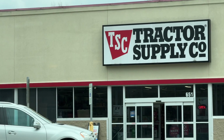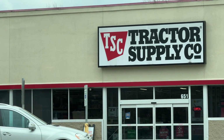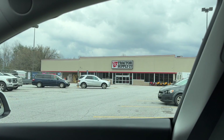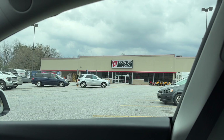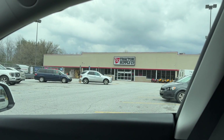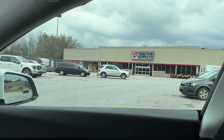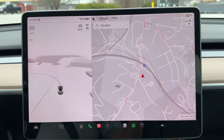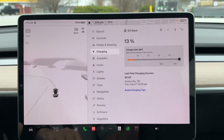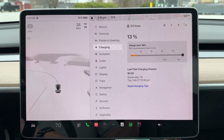Yes, we are at Tractor Supply. Just like it says — all kinds of parts for your farm tractor, you name it. We buy dog food here; it's actually a reasonably priced store for that. Pretty nice people — kind of a local chain in the Southeast. We have 13 percent now.